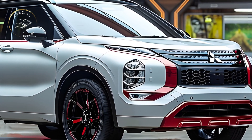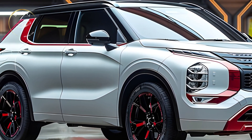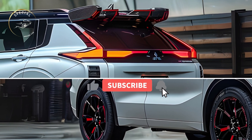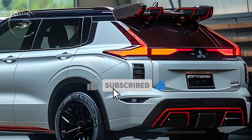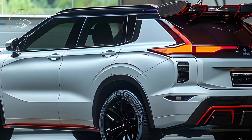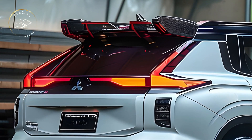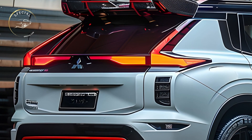Pro 1: Bold new design. The 2025 Outlander facelift adds a bolder front grille, slimmer LED headlights, and sharper body lines. The new design enhances aerodynamics and gives the Outlander a more modern and luxurious look, helping it stand out in the mid-sized SUV segment.